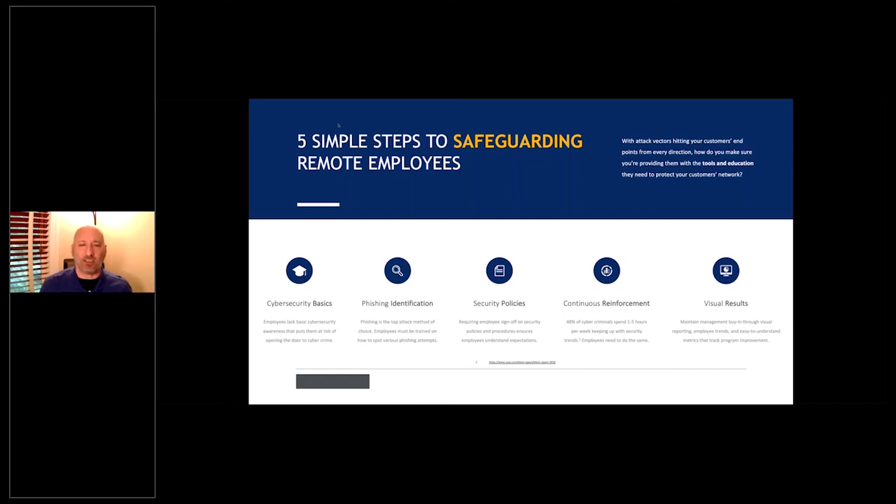If your organization doesn't have any compliance requirements right now, give it six to twelve months — you will. They're already putting it into effect in the legal sector. California is doing it for health and EPHI. In New York it's financial. South Carolina is putting something in place. There are about 12 states currently working on their own compliance pieces.